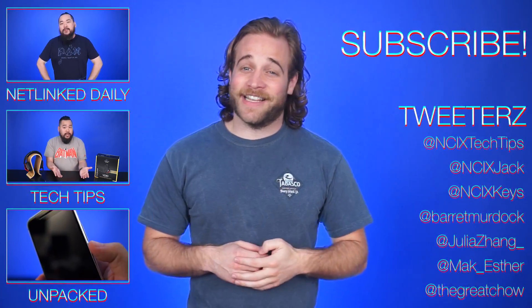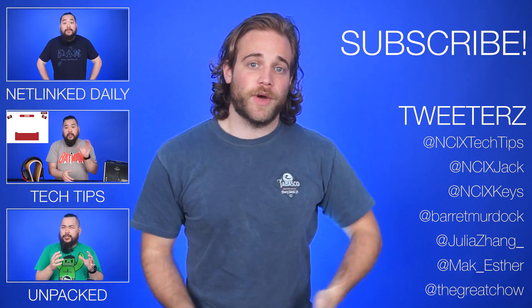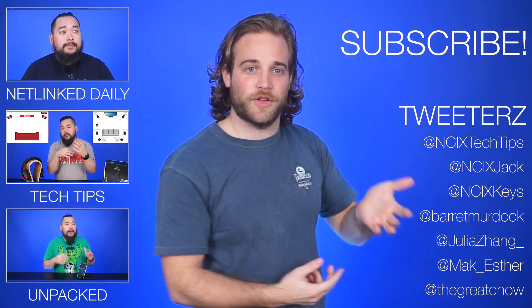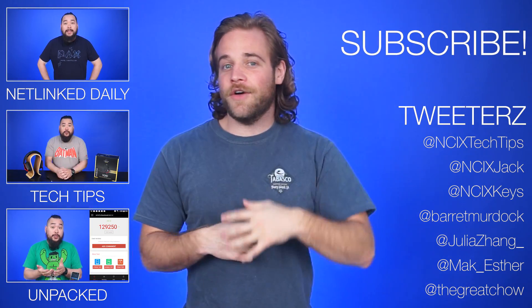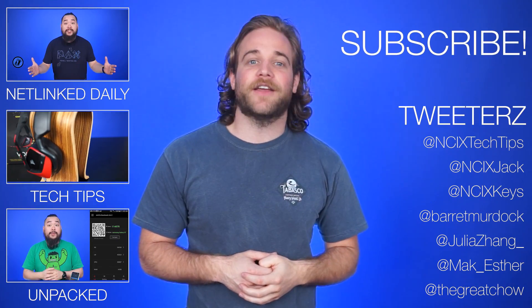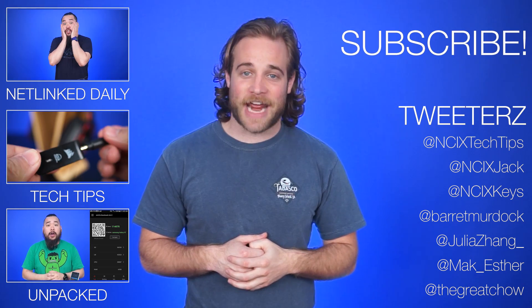Alright, that's it for Netlink Daily, guys. Thanks for watching — click here to watch more videos, follow us on Twitter, and specifically me, Barrett Murdoch, at one of those locations. Don't forget to like and subscribe for more videos like this from NCIX. Now I am extremely hungry — time to go make Riley buy me lunch because of this terrible script.